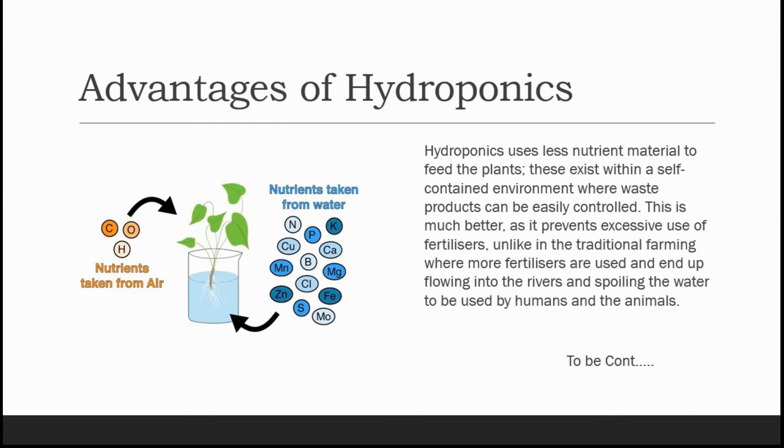Hydroponics uses less nutrient material to feed the plants. These exist within a self-contained environment where waste products can be easily controlled. This is much better as it prevents excessive use of fertilizers, unlike in traditional farming where more fertilizers are used and end up flowing into the rivers, spoiling the water used by humans and animals.